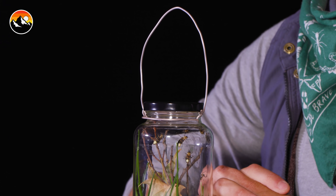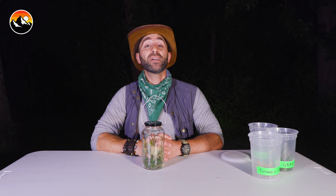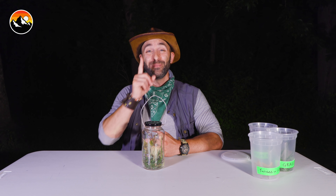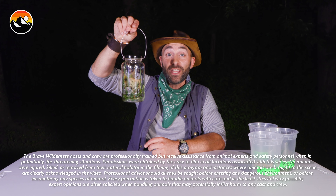If you guys get the chance to head out this summer and build your very own lightning bug lantern, make sure to tag me on social media at Coyote Peterson, and I'll do my best to like and watch all of the videos and comment on the success you guys have with catching lightning bugs. I'm Coyote Peterson. Be brave. Stay wild. We'll see you on the next adventure. Alright lightning bugs — let's go see if we can get you to light up.